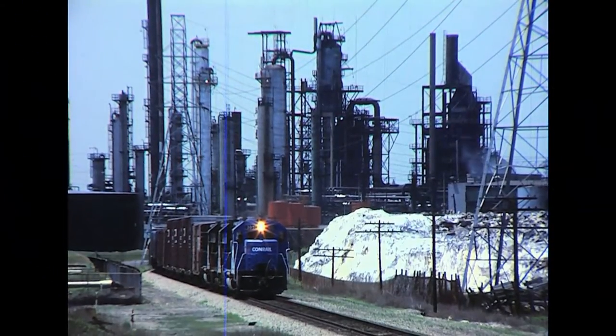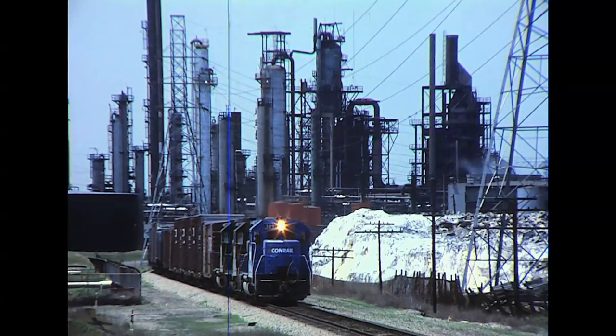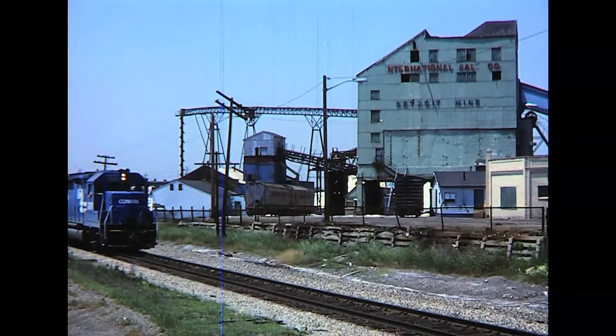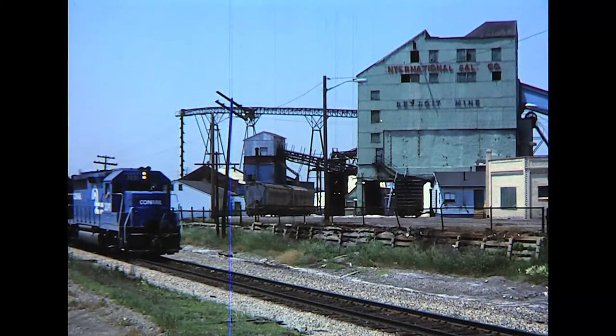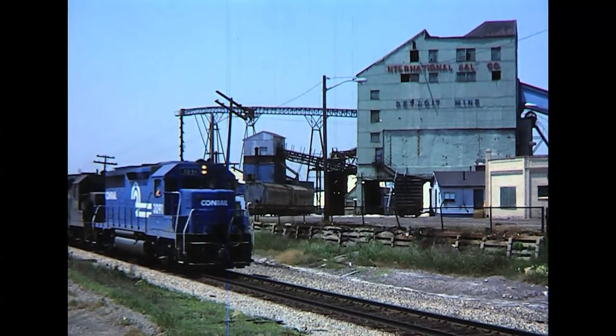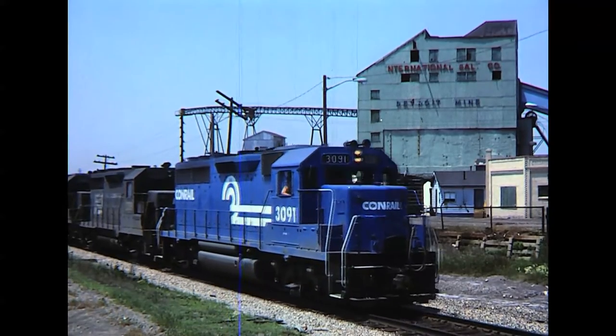The blue tide started slowly but firmly as a locomotive in Conrail paint appeared here and there in a vast fleet of power in predecessor colors. With the Marathon refinery as a backdrop, the southbound freight on the Junction Yard branch in Detroit has Conrail Blue on the point as it leads two former Penn Central GP35s.